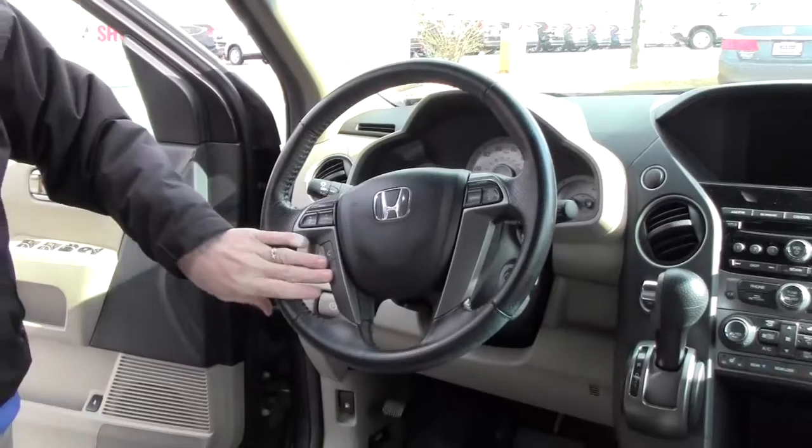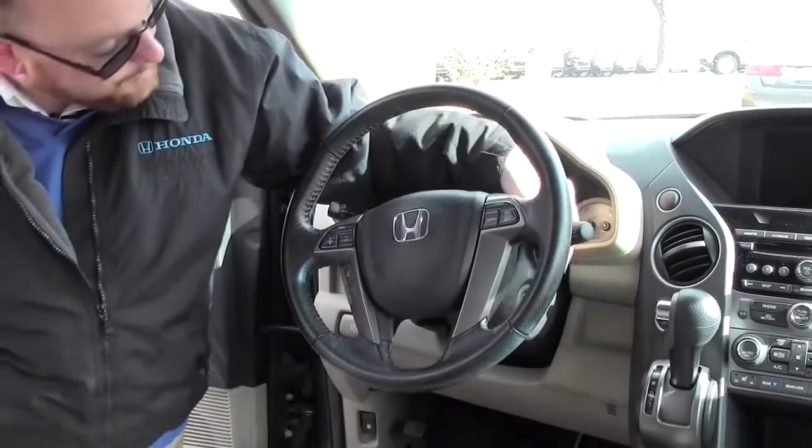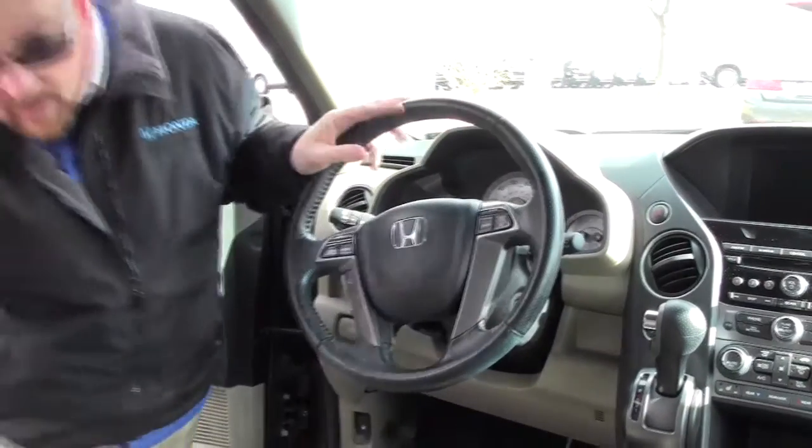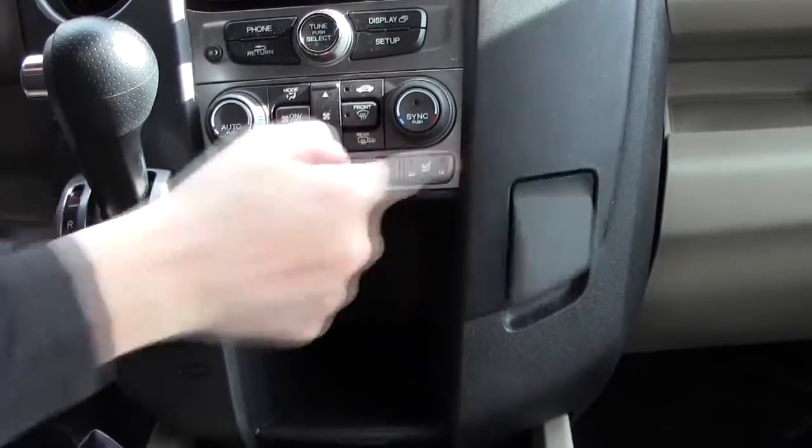Fingertip control for your radio, Bluetooth, and cruise, telescopic tilt steering, intermittent wipers for the front and wiper control for the back, leather wrap steering wheel and seats, armrests with storage, auxiliary, USB and power outlet, and center console with cupholders and storage, plus more storage and another power outlet.